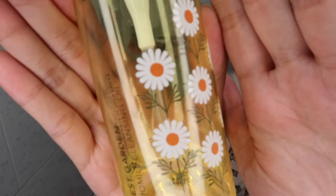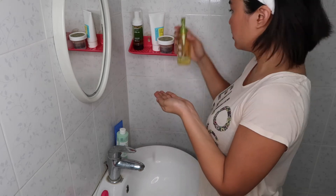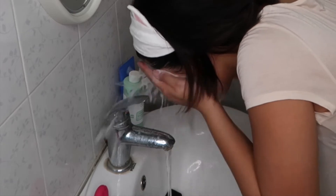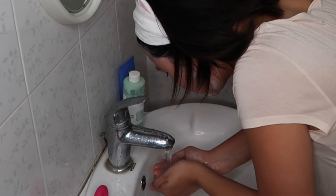Now it's time to take you to the bathroom. I usually do double cleansing, and for my first cleansing I'm using this Nature Republic cleansing oil to remove the foundation from my skin. I'm just slowly massaging it onto my face and as you can see, the makeup is slowly lifting off. Now it's time to rinse off the cleansing oil — you can see that the water turns into a milky consistency.